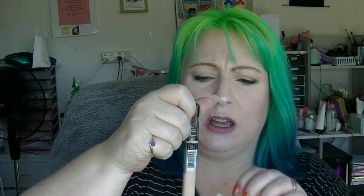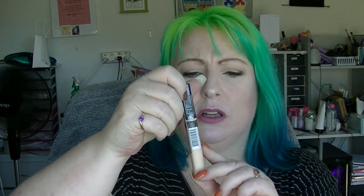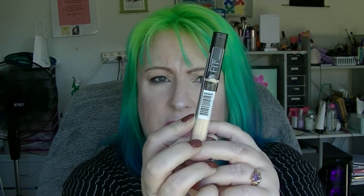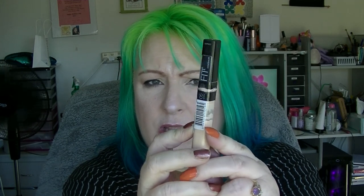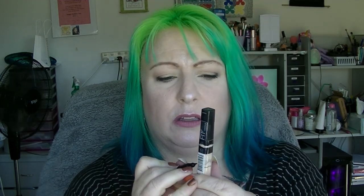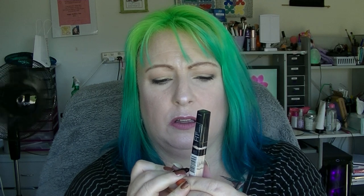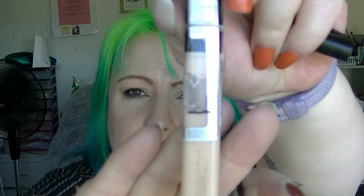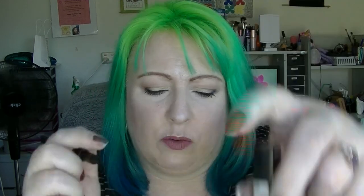Next we have concealer. I have put in my Maybelline Fit Me in 05 Ivory, which according to how it currently looks in the package is about halfway. We are right there, almost halfway.